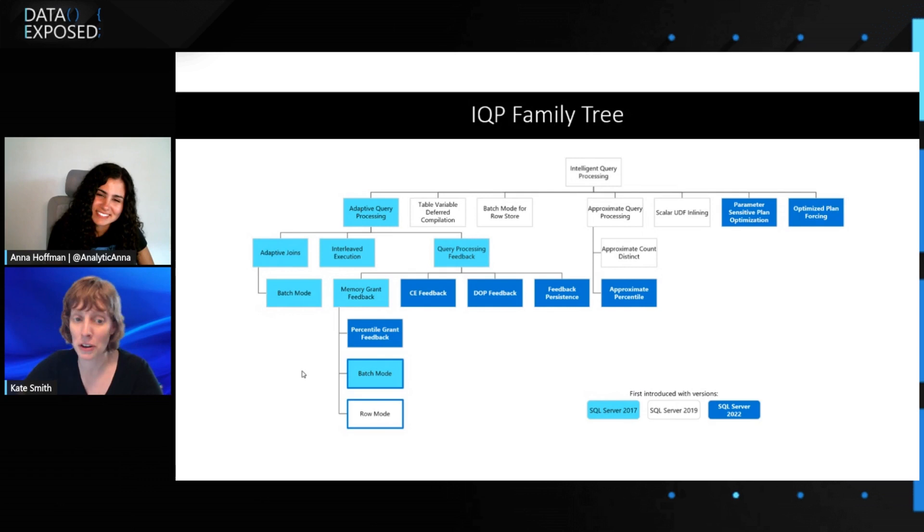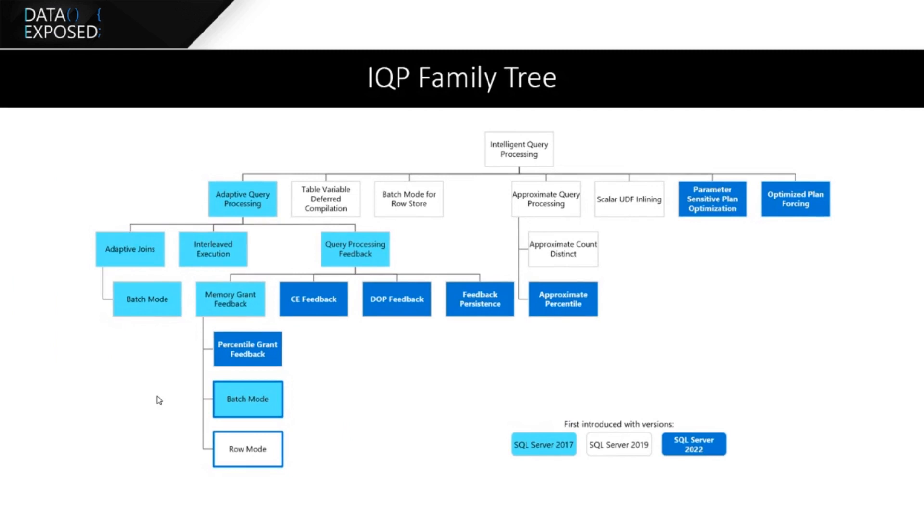We have query processing feedback. We started with memory grant feedback and expanded it — we added two new types: cardinality estimation (CE) feedback and degree of parallelism (DOP) feedback. For CE feedback, you start with a baseline cardinality estimation module — a default that's not perfectly tailored to your query or data. In some situations, a slight change in the cardinality estimation model would be more applicable to a specific query. We can figure out what that change is by comparing compilation information versus execution information, and adjust along certain dimensions of cardinality estimation model changes.